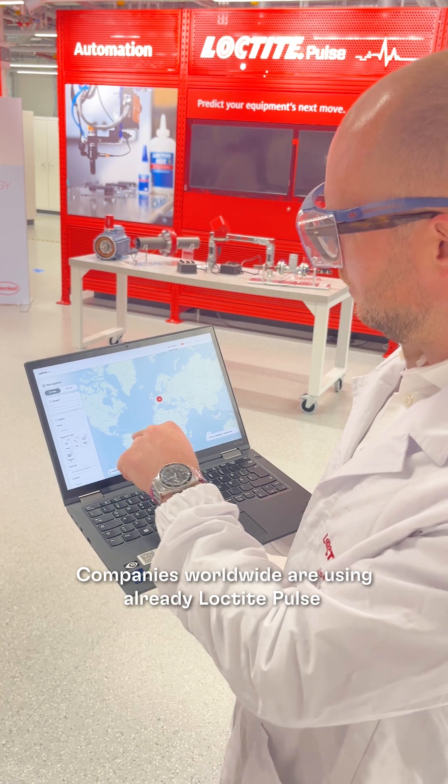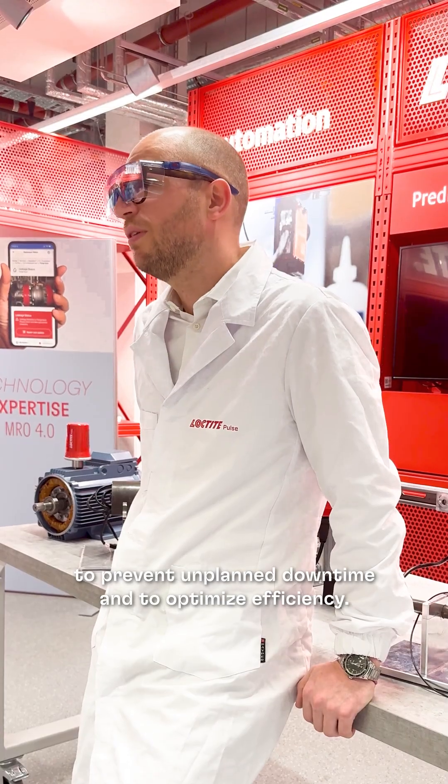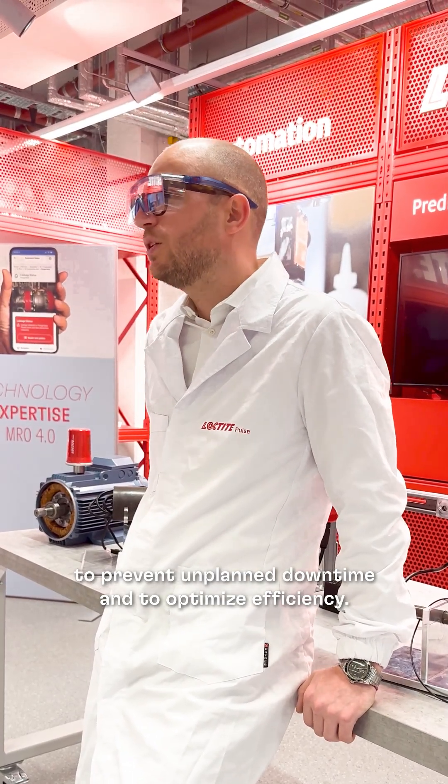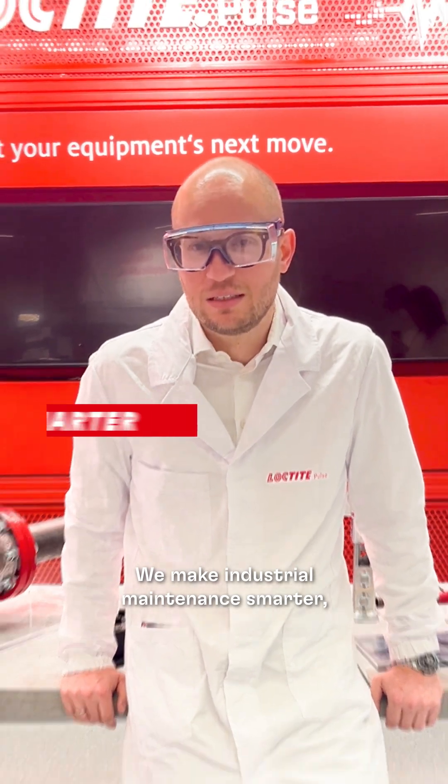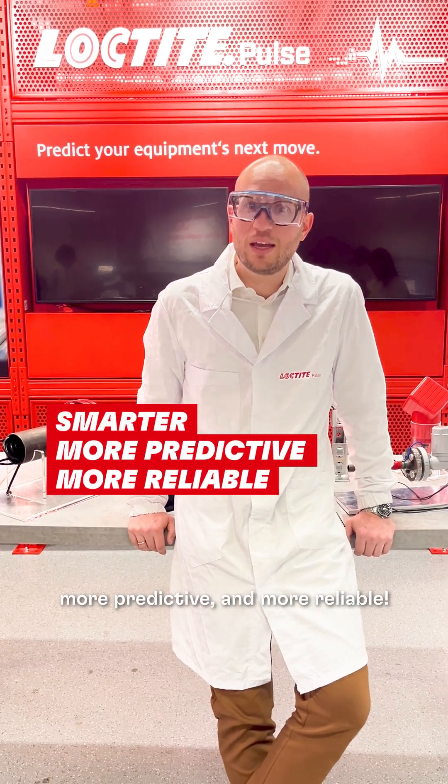Companies worldwide are already using Loctai Pulse to prevent unplanned downtime and to optimize efficiency. We make industrial maintenance smarter, more predictive, and more reliable.